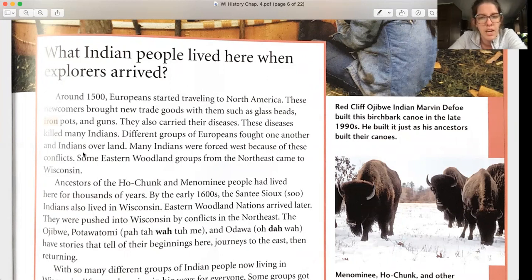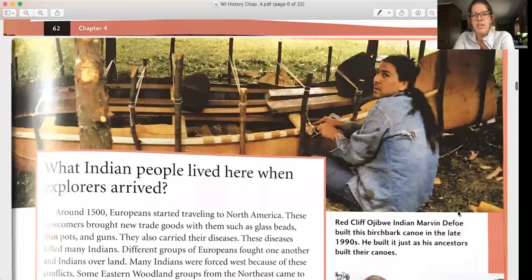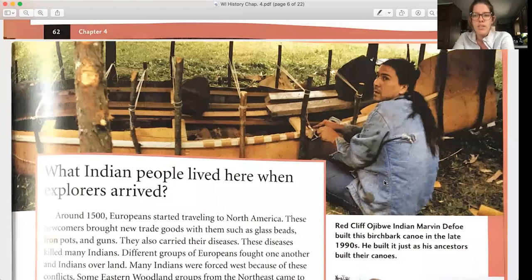The Ojibwe, Potawatomi, and Ottawa have stories that tell of their beginnings here — journeys to the east, then returning. With so many different groups now living in Wisconsin, life was changing in big ways. Some groups shared ideas, tools, and traditions; others competed for land and control of resources and trading routes. Red Cliff Ojibwe Indian Marvin DeFoe built this birch bark canoe in the late 1990s just as his ancestors built their canoes.